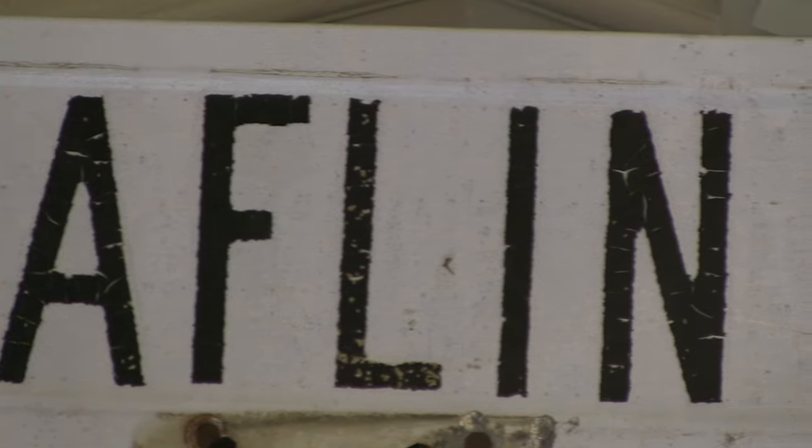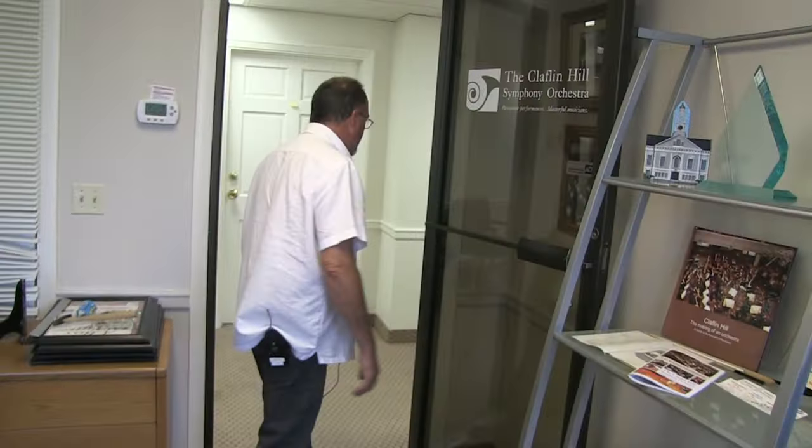Welcome to the new home offices — world headquarters of Claflin Hill Symphony Orchestra. As one of our board members said when he came in after we had all moved in, he was like, 'Boy, you have come a long way.' Starting out, we used to operate out of a home office — a spare bedroom upstairs in my house on Claflin Street, Claflin Hill — and that was very nice, though as people that work from home know, sometimes that can also be a little bit of a curse because you feel like you never leave work.